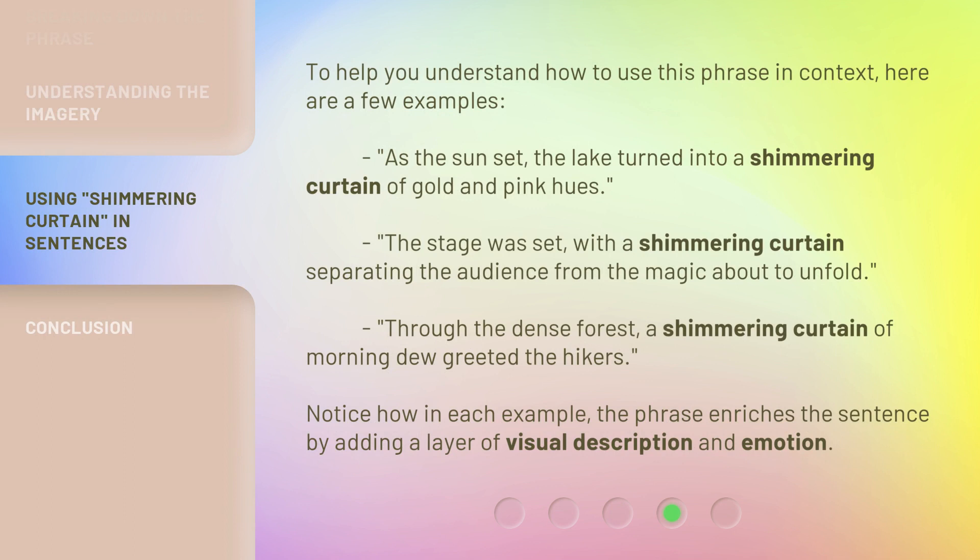To help you understand how to use this phrase in context, here are a few examples. As the sun set, the lake turned into a shimmering curtain of gold and pink hues. The stage was set, with a shimmering curtain separating the audience from the magic about to unfold. Through the dense forest, a shimmering curtain of morning dew greeted the hikers. Notice how in each example, the phrase enriches the sentence by adding a layer of visual description and emotion.